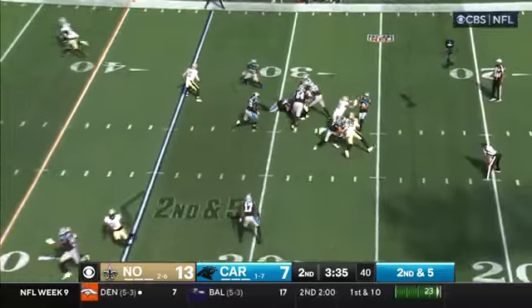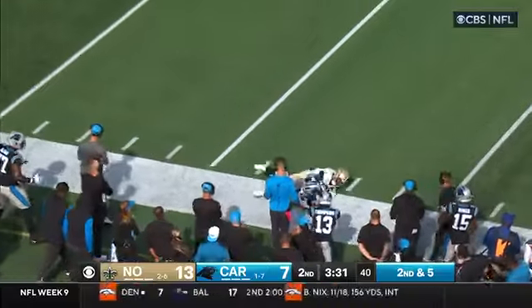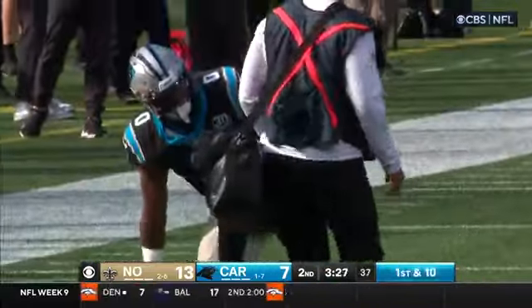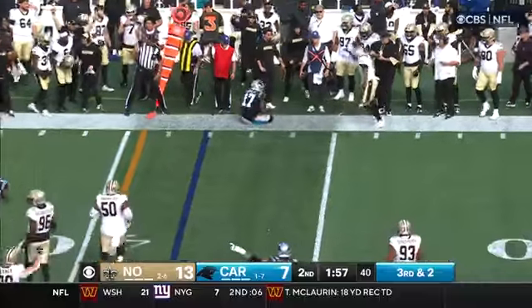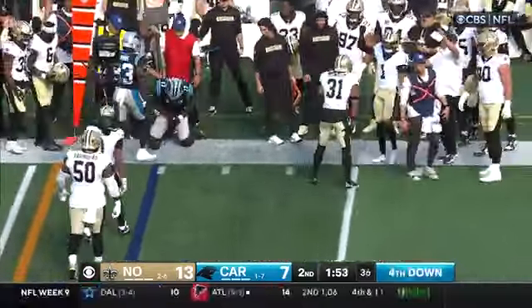Blitz is coming from the middle. Young's in trouble — he just throws it up for grabs for Sanders, who makes the athletic grab. First down for the Panthers. Ligette in motion — Ligette is going to be the target, and Ligette is nailed. Taylor came up and read it perfectly, and Ligette is slow to get up.